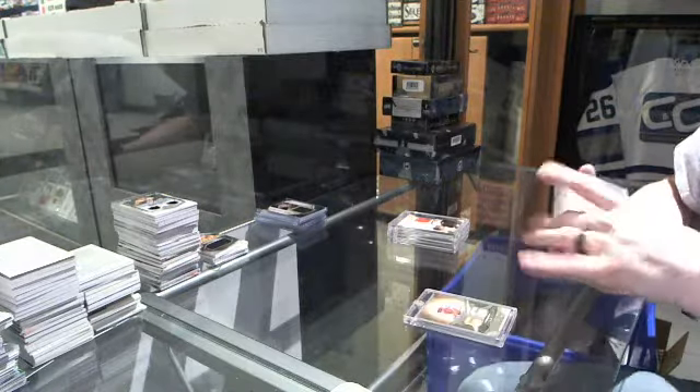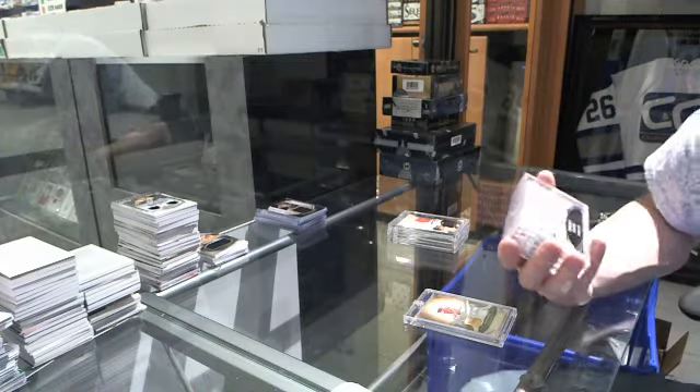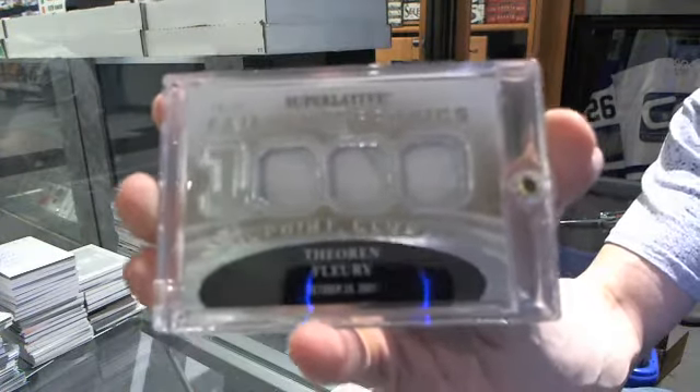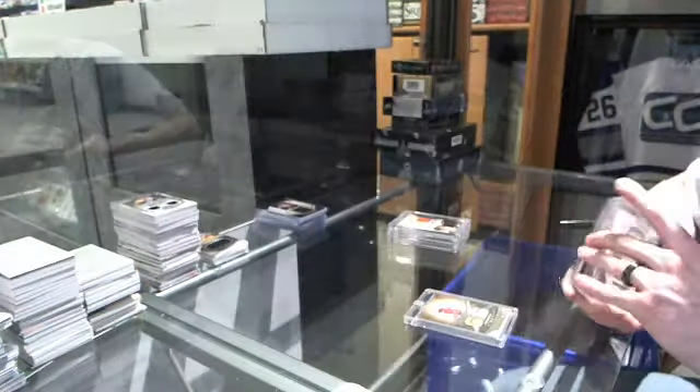We've got a Famous Fabrics 1000 Point Club jersey silver, numbered 10 of 25 for the Calgary Flames — Theo Fleury, out of 25 for the Flames.